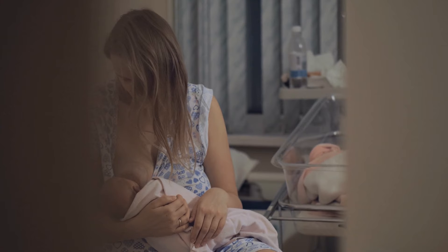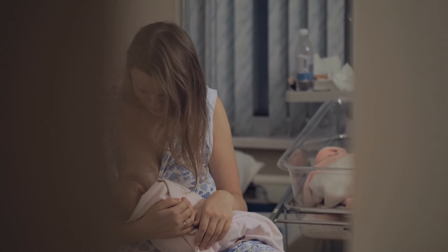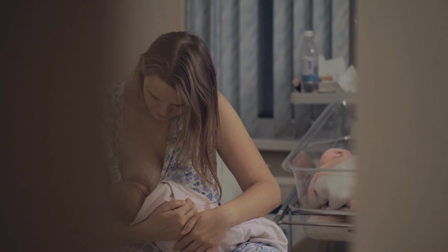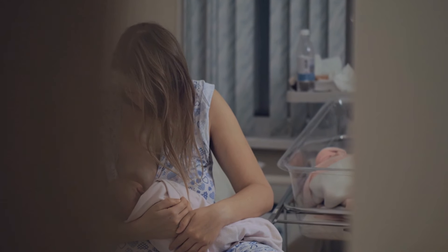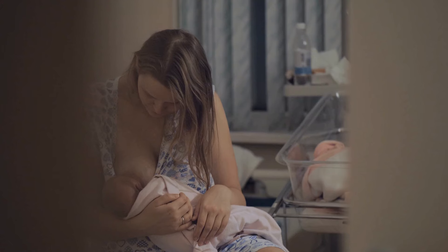One of the most effective exercises for new moms is Kegel exercises, which may seem unrelated to breastfeeding but play a crucial role in postnatal recovery. Kegels help strengthen your pelvic floor muscles, which can indirectly influence your body's control over various functions, including milk letdown.